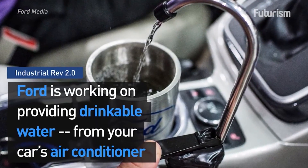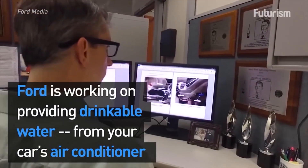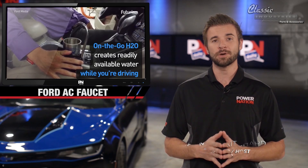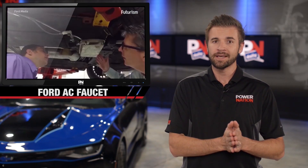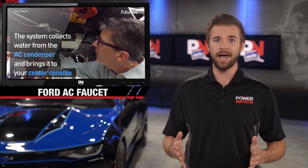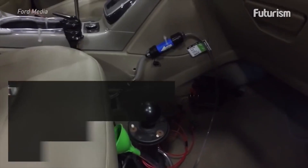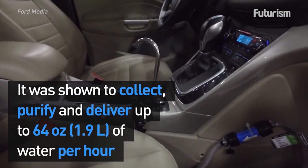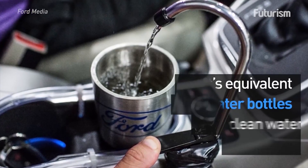Over the years, there's been a lot of technology breakthroughs. I thought the keyless entry was cool, but now there's a new Ford prototype that's a little bit different. The manufacturer is working on a way to actually create drinkable water accessible right from your car's air conditioner unit. The concept is called On The Go H2O, and it would create water while driving straight from your center console.